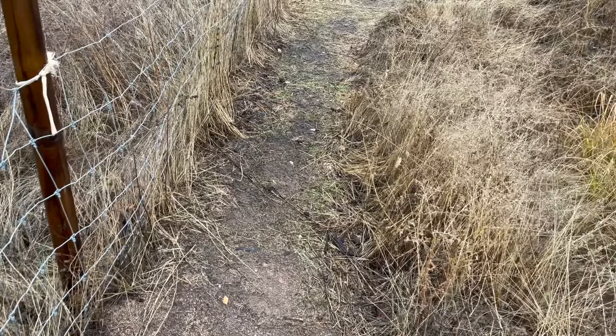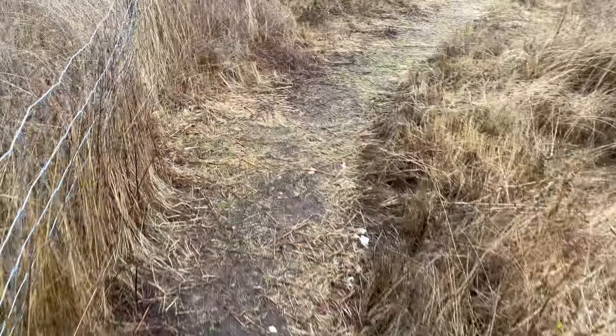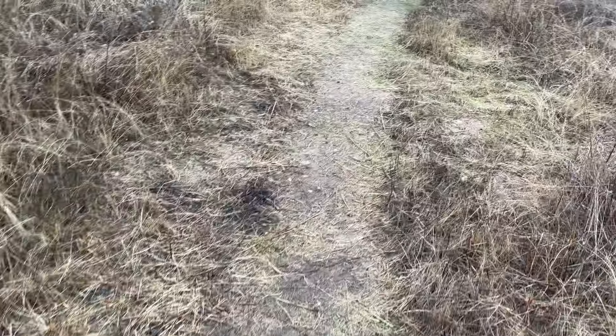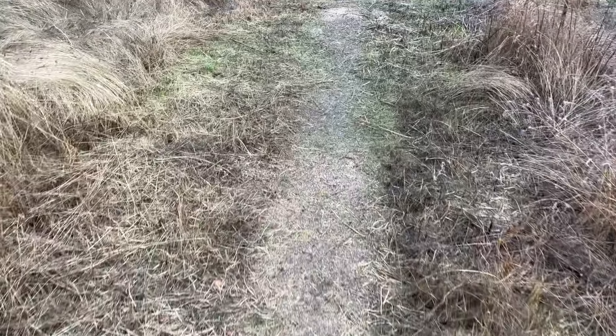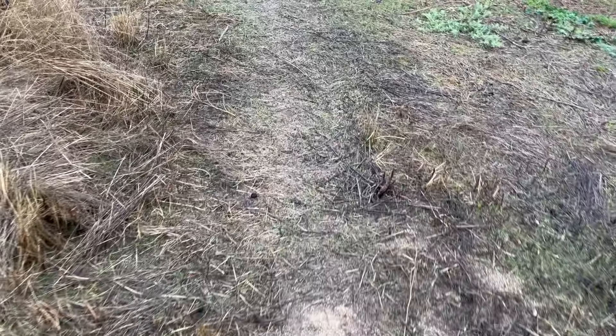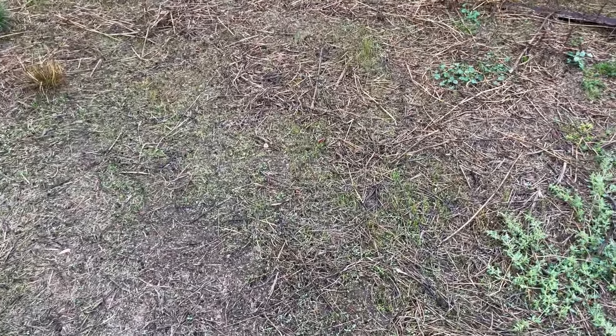With the rain we are now getting, you can see this is greening up - and it goes very quickly. All over the place grasses are emerging and also other plants.